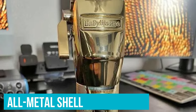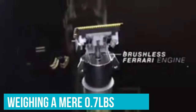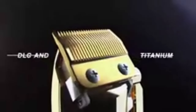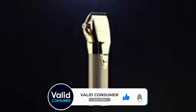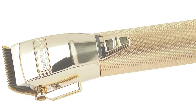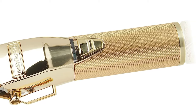Its all-metal shell safeguards it from those accidental tumbles. Weighing a mere 0.7 pounds and with 120 minutes of cordless runtime — outlasting the Wahl Magic Clip by 30 minutes — this lightweight champ ensures you're never weighed down during long grooming sessions. However, while it's draped in lustrous gold, its cylinder-shaped profile might not charm everyone. But true luxury lies in its performance.